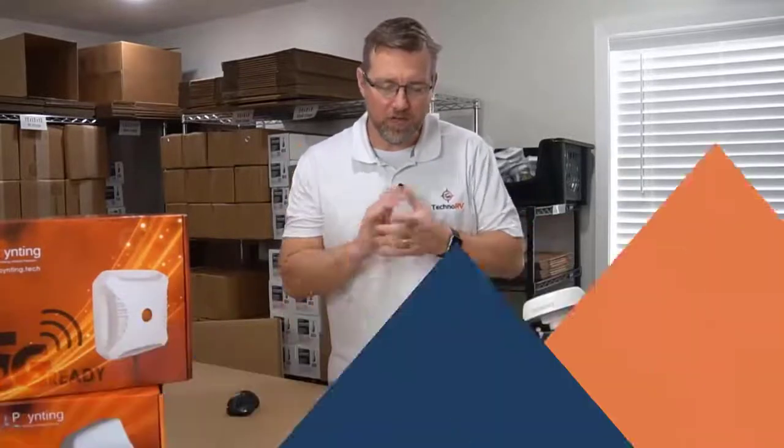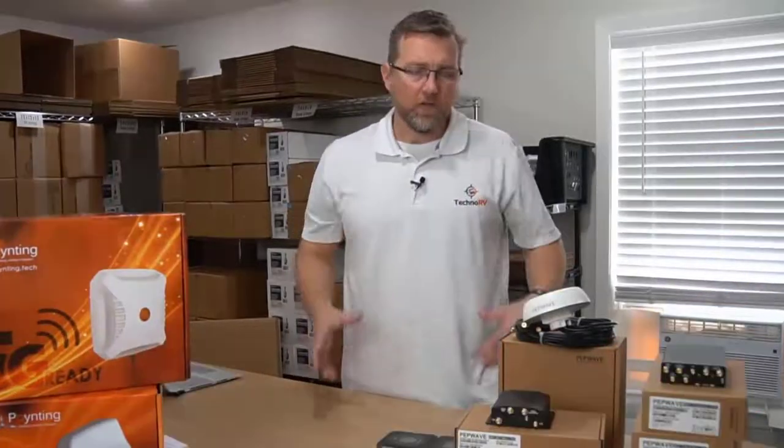Hey, this is Eric over at Techno RV, and in this video I want to talk to you about why you may want to consider a PepWave cellular embedded router for your mobile internet needs.